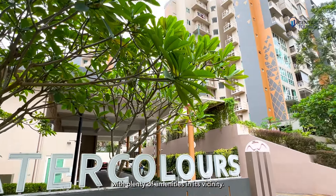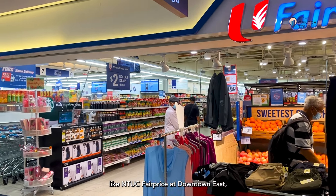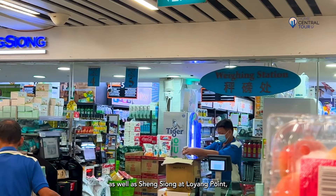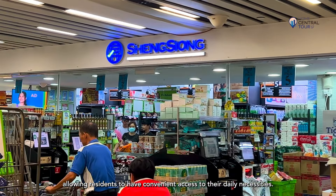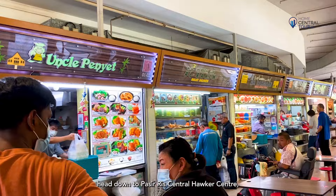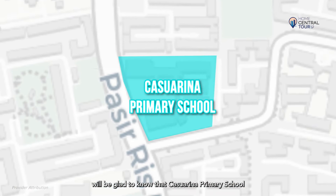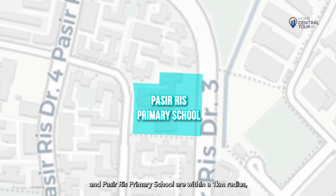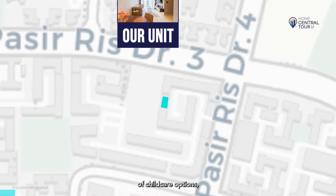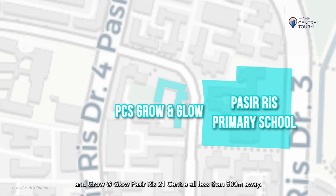Watercolors has a truly appealing location with plenty of amenities in its vicinity. For grocery options, there are various supermarkets like NTUC FairPrice at Downtown East, which is a 6-minute walk away, and White Sands Shopping Mall, as well as Sheng Siong at Loyang Point, allowing residents to have convenient access to their daily necessities. For some cheap local Singaporean fare, head down to Pasir Ris Central Hawker Centre, which is less than 1km away. Families with young children will be glad to know that Casuarina Primary School and Pasir Ris Primary School are within a 1km radius, as well as secondary schools like Hai Sing Catholic School. There are no shortage of childcare options, with My First School, Sunflower Preschool and Grow at Glow Pasir Ris 21 Centre, all less than 500m away.